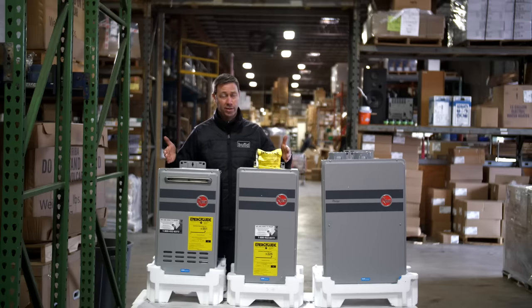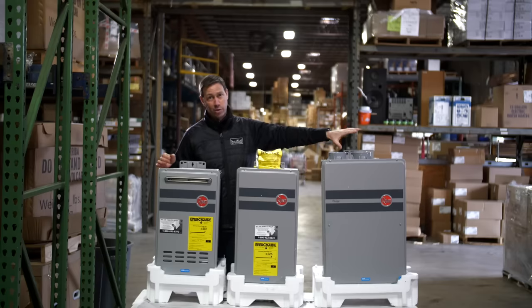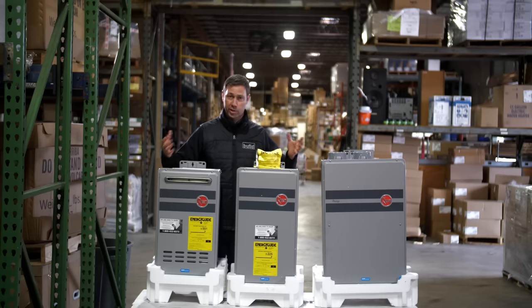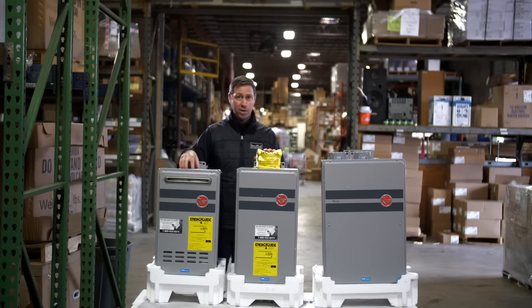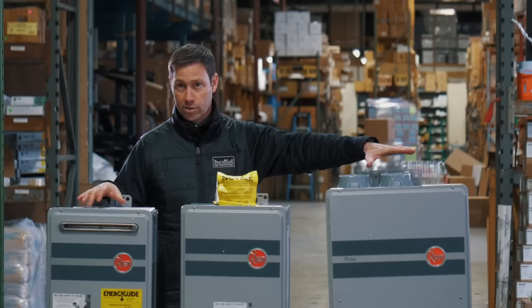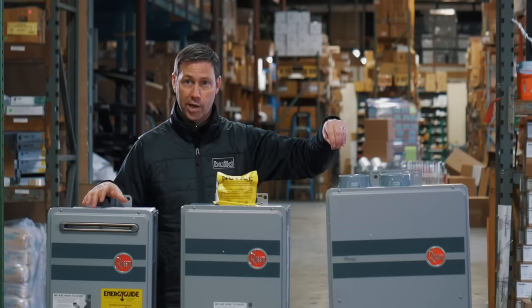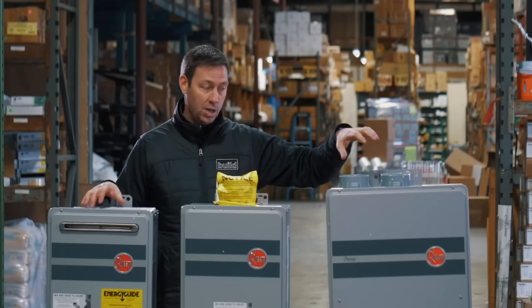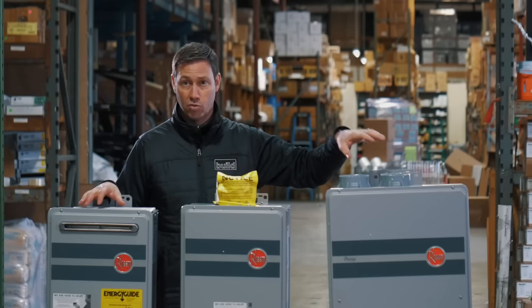Why would you choose a non-condensing model over its more efficient condensing cousin? Several reasons. Because these are non-condensing, there's less to go wrong with them — fewer parts, less technology. This is very proven, mature technology. There are also lower initial installation costs. And I like that we don't have to worry about disposing of condensate. These condensing models actually gather water through condensation in these pipes right here, and that's how they wring out the extra efficiency — but it means they have to have a place to drain to.